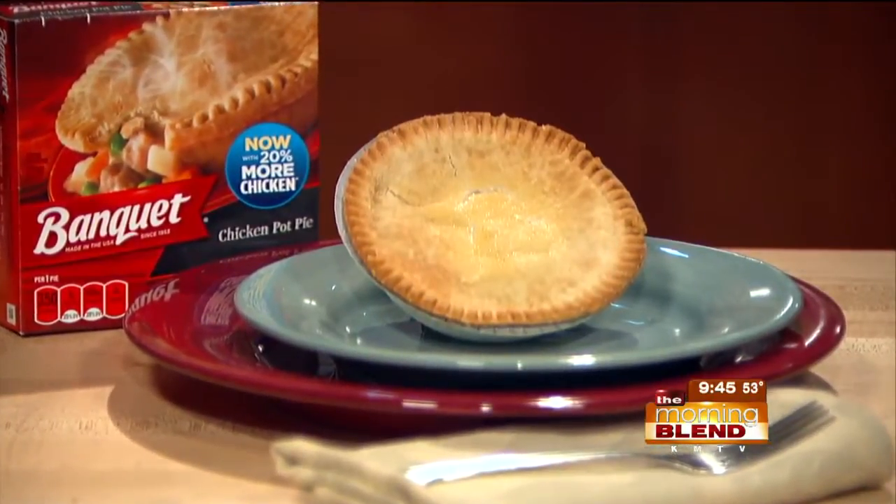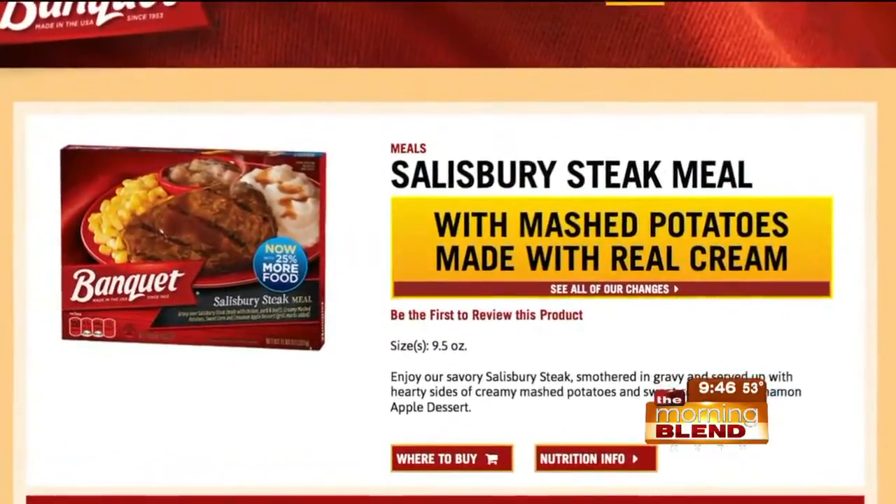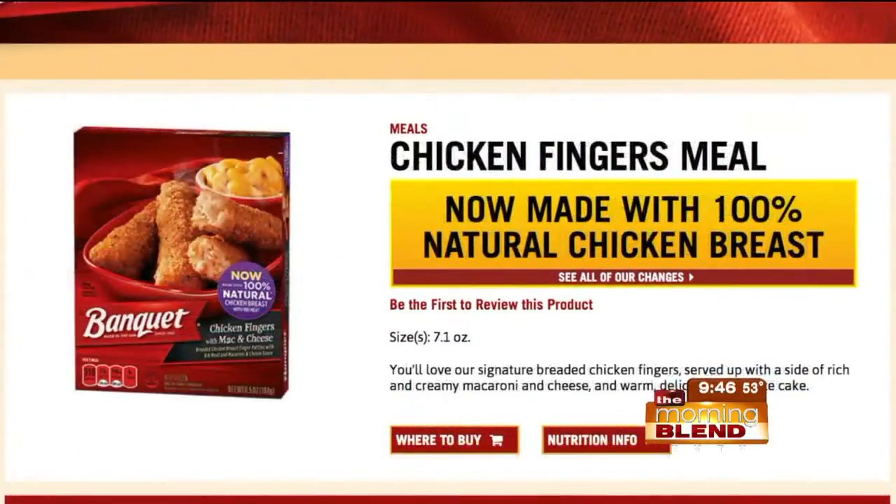Now, getting dinner on the table is a daily chore, and as busy moms, we need to feel confident in the food we're serving our family, but don't always have time to make a home-cooked dinner. That's why I like Banquet frozen meals that have been a family favorite for more than 60 years, and they've recently been made even better. Customer feedback is important to Banquet, and that's why you'll find more food, more meat, and more real quality ingredients like mashed potatoes made with real cream and 100% natural chicken breast in place of dark meat.